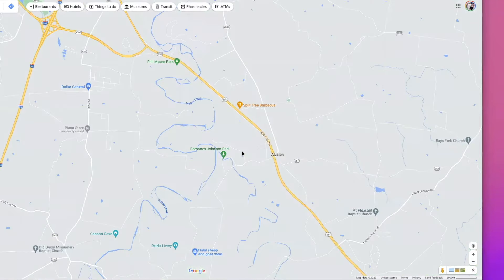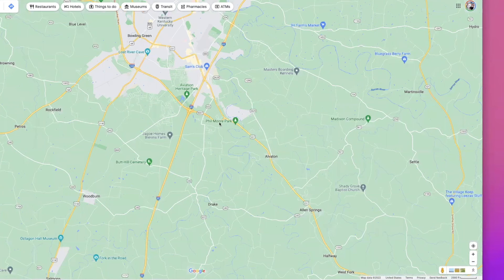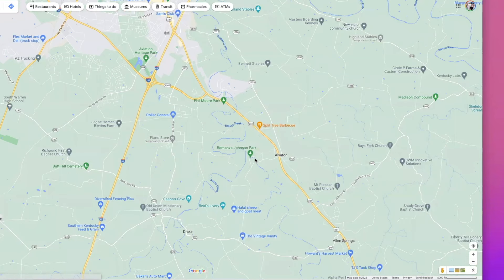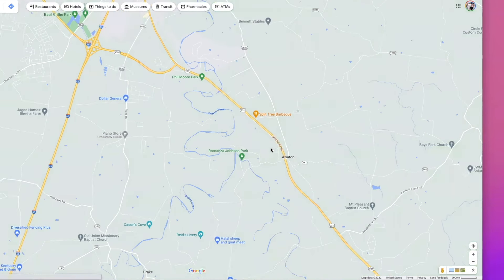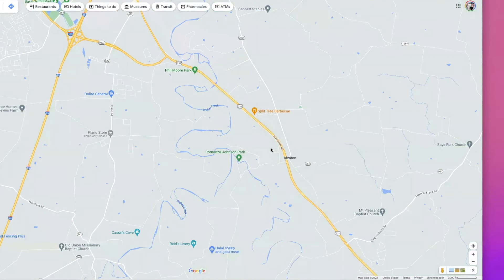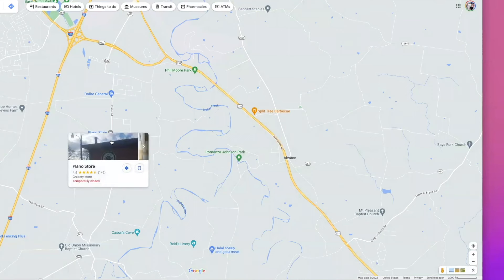So if people move, relocate — is this where a lot of the new construction is going? Is it south? Dude, we got new construction, it's absolutely everywhere. But yeah, south Warren, over here to the Plano store area, straight to the right, to the left — there's a lot of new construction.